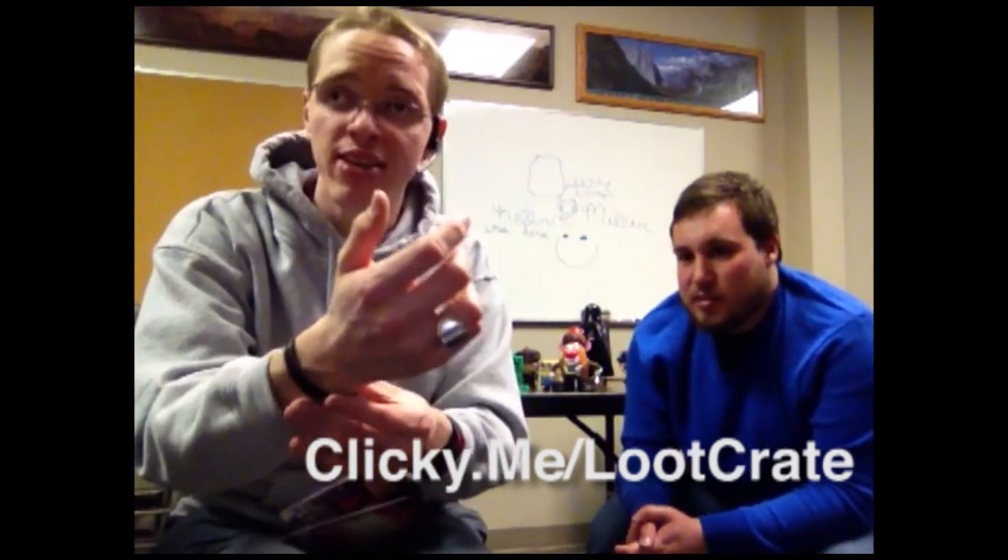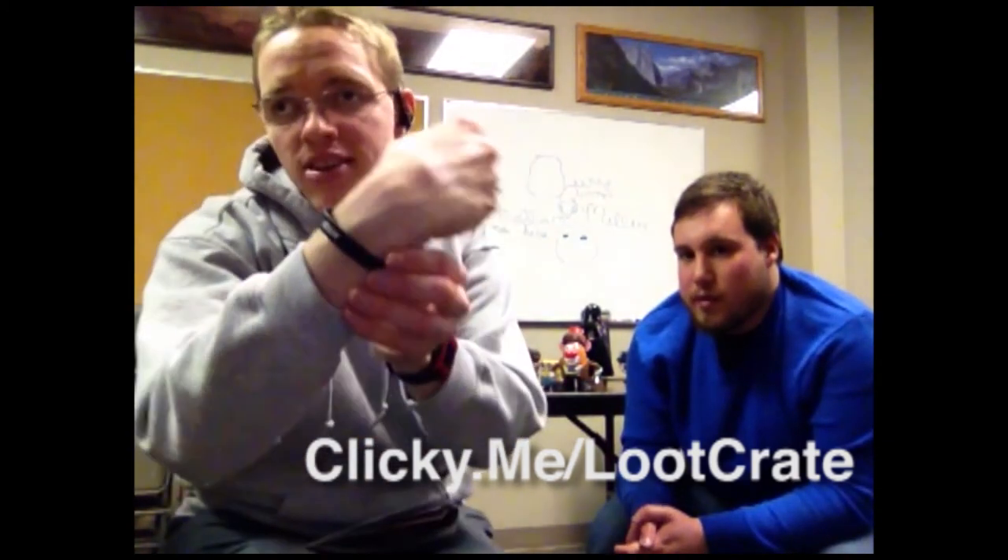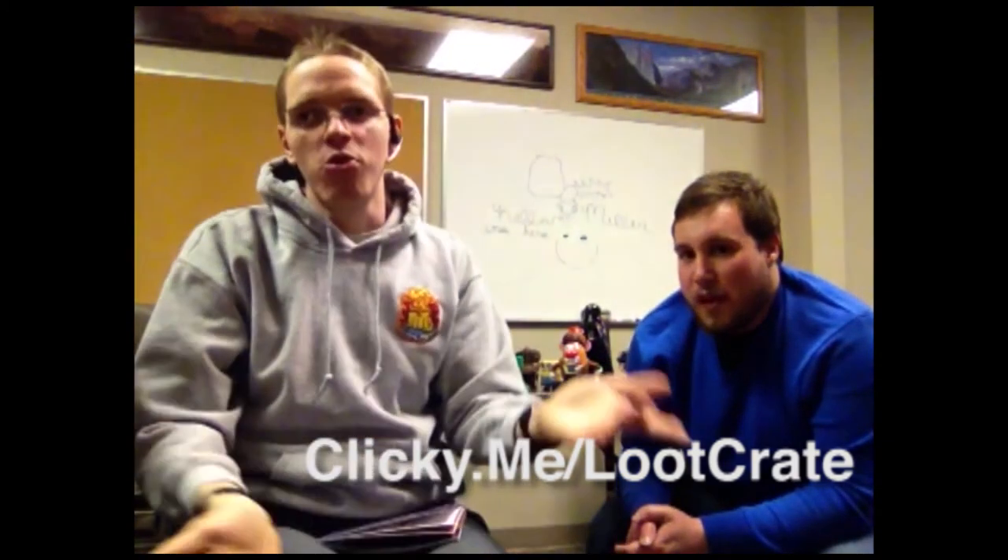Clicky.me slash Loot Crate — I highly recommend it. And what's cool is they sometimes have custom-made stuff, like this wristband that says Geek and Gamer. So, this is the January Loot Crate. I really recommend it. We'll be back in February, and I'm also posting the New Year's Eve Loot Crate real soon — there was a New Year's Mystery Loot Crate. I'm posting that real soon, I just had to edit it.